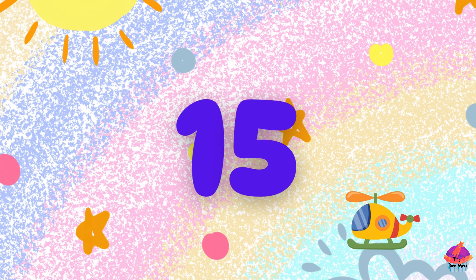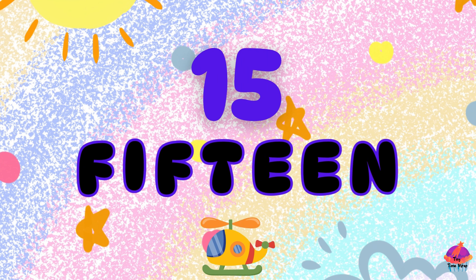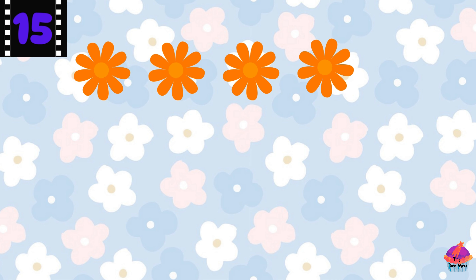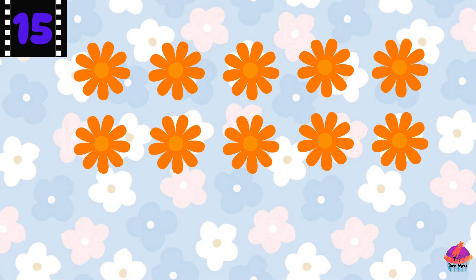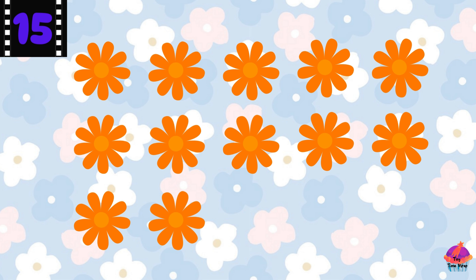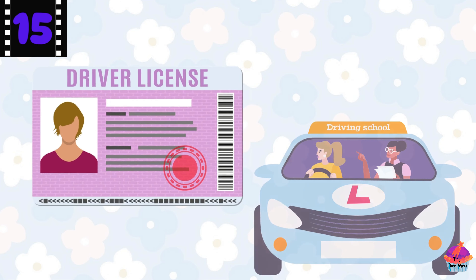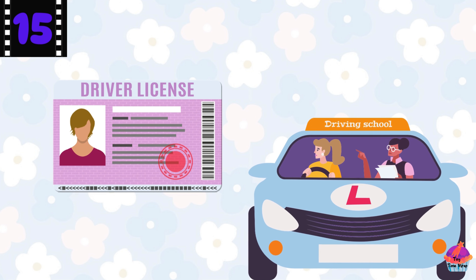This is the number 15 — F-I-F-T-E-E-N, 15. Here are 15 flowers. Let's count them: 1, 2, 3, 4, 5, 6, 7, 8, 9, 10, 11, 12, 13, 14, 15. Awesome! Did you know 15 is the age some people get their first driver's permit?